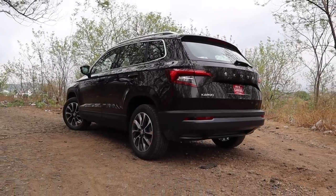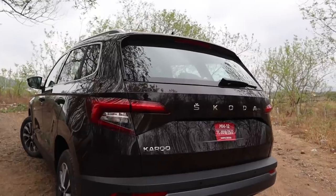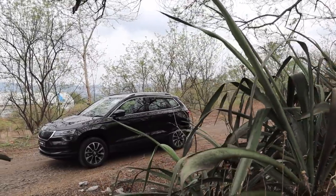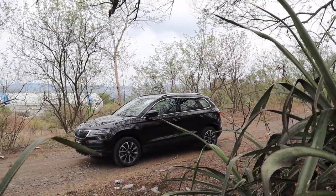The Karoq is Skoda's answer to the mid-size SUV segment in India, where it competes against cars like the Jeep Compass, Volkswagen's newly launched T-Roc, Hyundai Tucson, and many more.